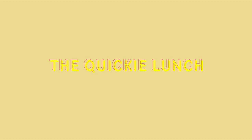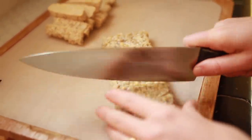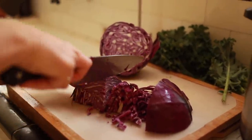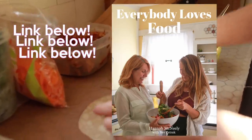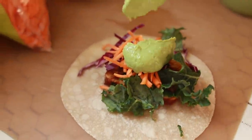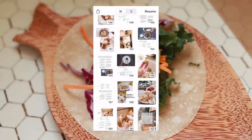For our quickie lunch we are doing a recipe from my ebook — the barbecue tempeh wrap with cilantro cream sauce. This is such a wonderful meal to prep and have on hand for a couple of lunches throughout the week. You're going to make your barbecue tempeh, make your cilantro cream sauce, chop up your veggies, and voila — you have such an easy lunch. The cilantro cream sauce is so delicious. I wrote this ebook with my mom last year at the end of my pregnancy. My mom is now fully plant-based and she's really good at cooking. The link is in the description box below.